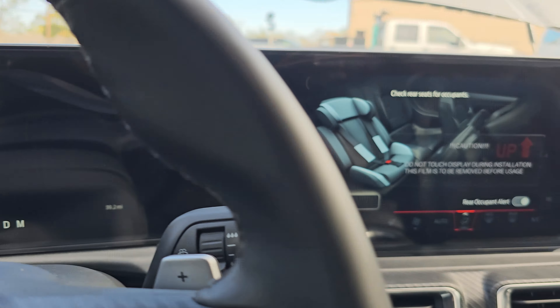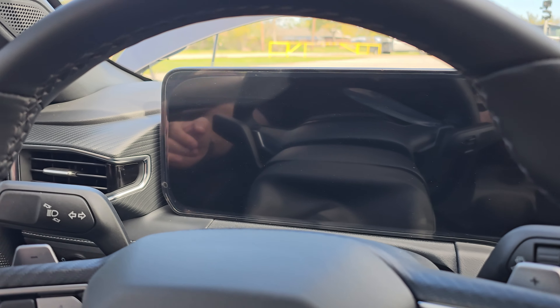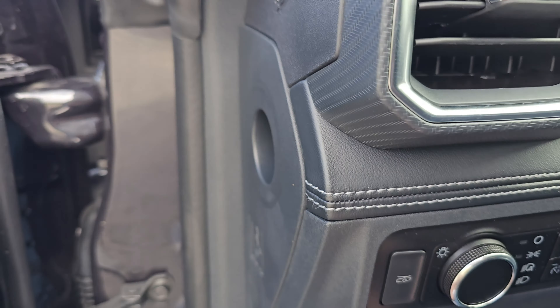That wraps up the interior features of the 2024 Ford Mustang GT. Let's look at the trunk — you can see all the documentation and extras that go with the car are still in there, and the trunk is actually finished out extremely nicely. We also have the Bang & Olufsen subwoofer mounted over on the passenger side of the trunk.